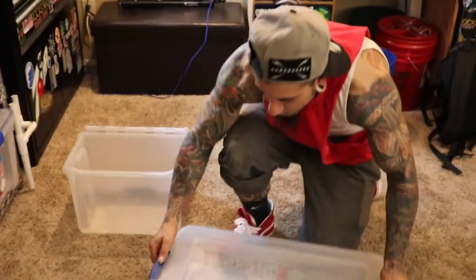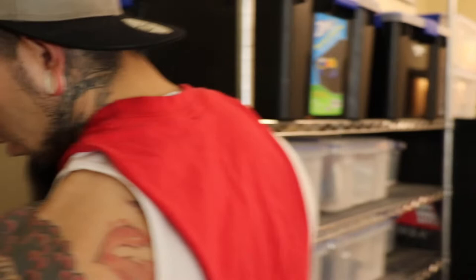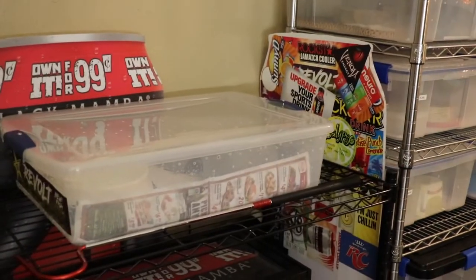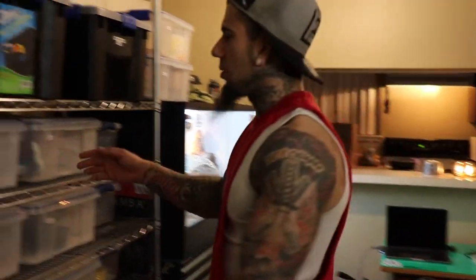Alright, one snake clean. I gotta clean a lot of snakes tonight so we'll run through some and I'll post others another day. Let's move on and go to the bull snake since this guy spilled his water.